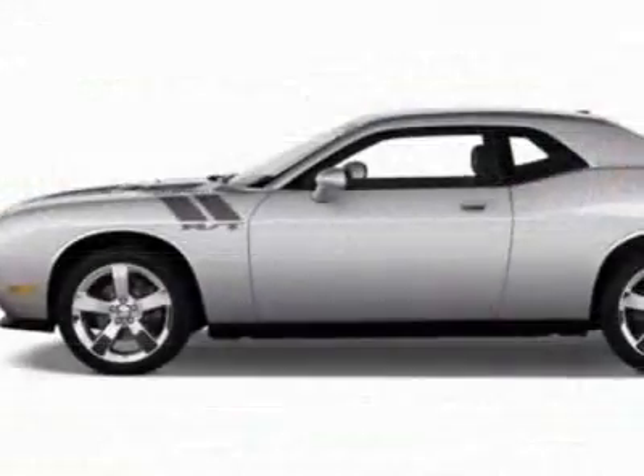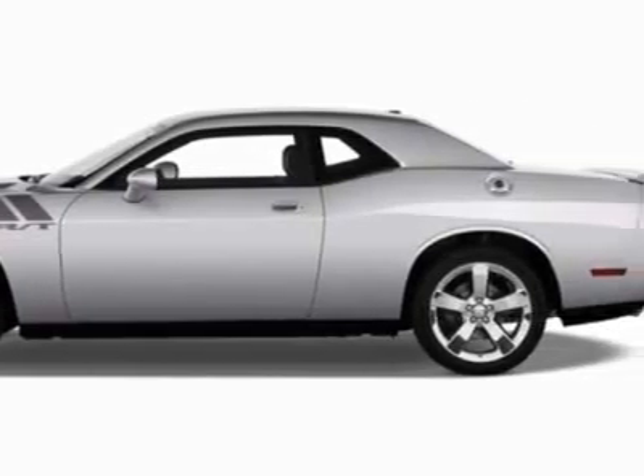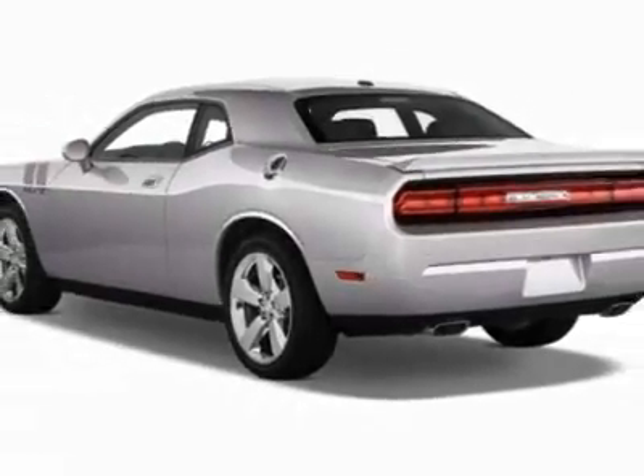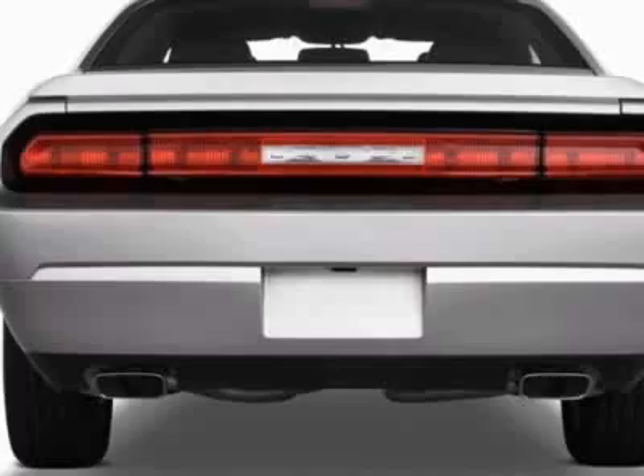This vehicle gets 17 miles per gallon in the city and 25 on the highway. This Challenger boasts a 3.6-liter engine and has an automatic transmission.